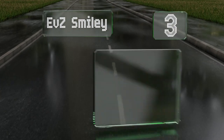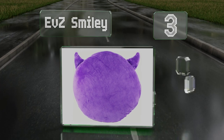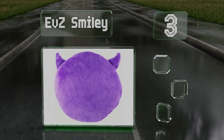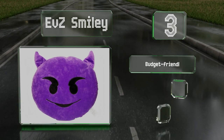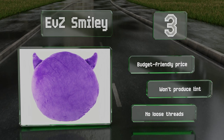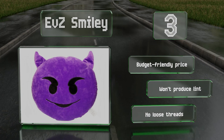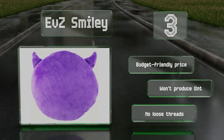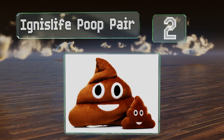Nearing the top of our list at number three, the little devil in your life will enjoy the FZ Smiley. This super soft cushion is the perfect size for snuggling or to add a pop of purple to a child's bedroom. The friendly scowl and horns make it a playful Halloween decoration too. It comes in at a budget-friendly price, won't produce lint, and doesn't have any loose threads either.